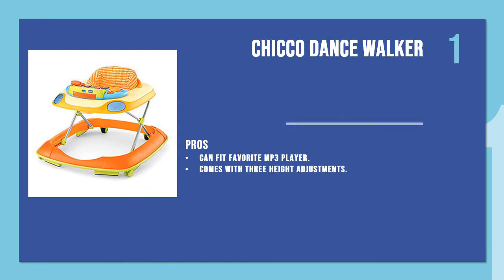The first product is the Chicco Dance Walker. If your baby loves to dance, this MP3 walker is a boon for keeping him or her engaged for endless hours. The model comes with a hookup in which you can fit your favorite MP3 player.